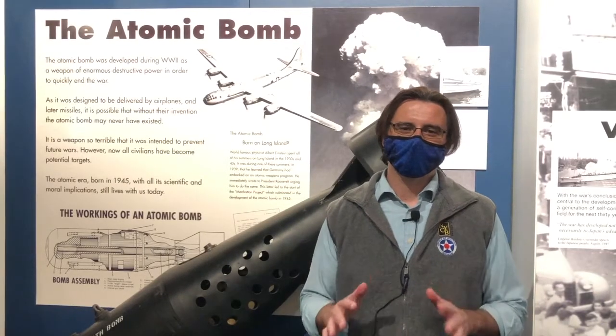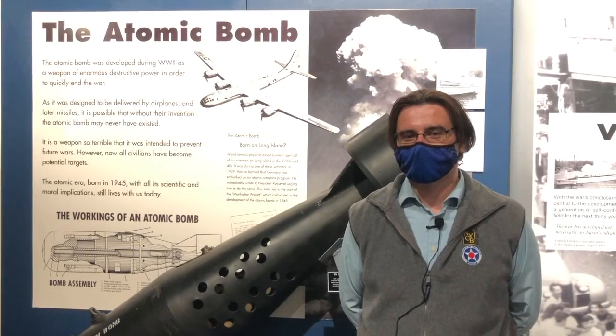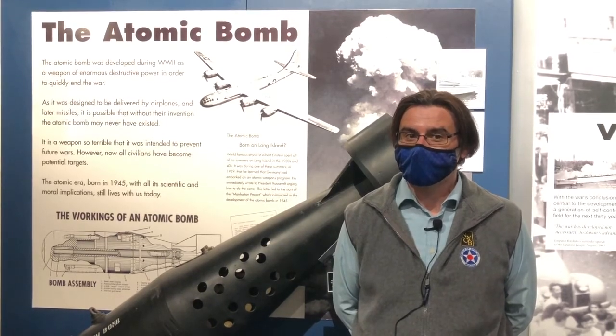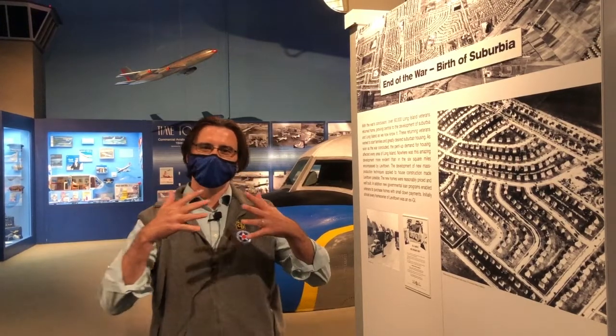Atomic weapons were not born on Long Island, but Albert Einstein wrote a letter to Franklin Delano Roosevelt in 1939 saying that the Germans were developing atomic weapons and that the United States should too. He wrote that letter from Peconic, right here on Long Island. Atomic weapons did end the war very quickly. The GIs came home, programs were set up to purchase houses, suburbia was born, the middle class was growing. At the same time as World War II was ending, the jet age was beginning, and these all combined to make the world a much smaller place.